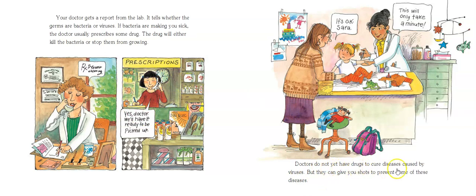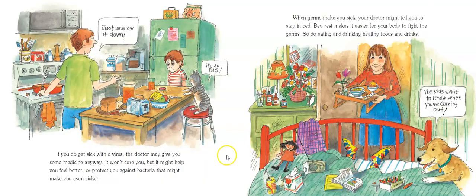Doctors do not yet have drugs to cure diseases caused by viruses, but they can give you shots to prevent some of these diseases. If you do get sick with a virus, the doctor may give you some medicine anyway — it won't cure you, but it'll help you feel better, or it may protect you from bacteria that might make you even sicker.